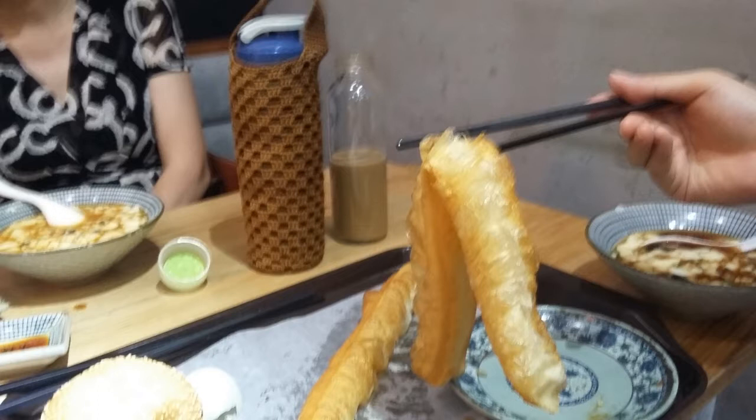There's nothing special to the dough really, but the result is mouth-watering good.